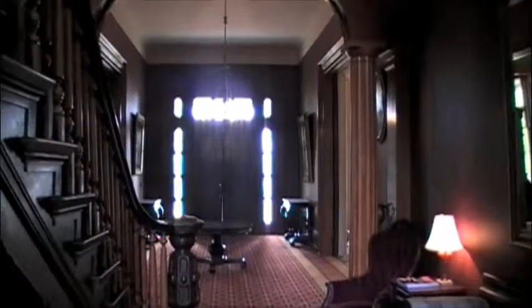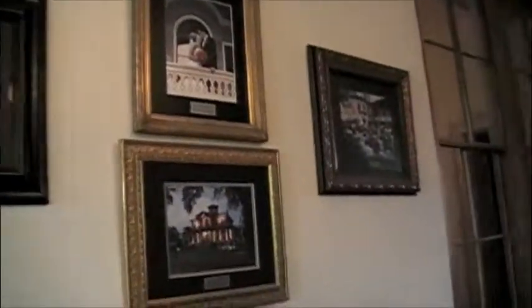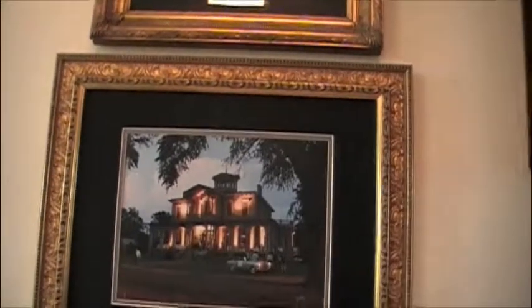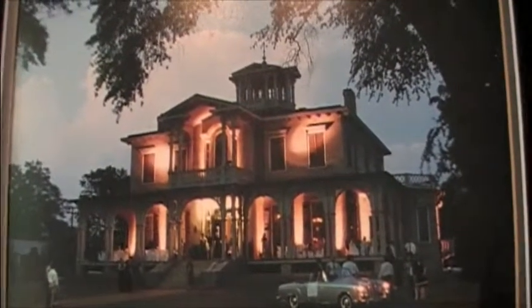Multiple weddings are held here every year — people love this home. Here's the hallway entrance again, gorgeous immaculate staircase. Here's the beautiful sunroom; I mean, this place just goes on and on. Here's some photography from a wedding that was here — gorgeous, that's what the place looks like at night, all lit up. Beautiful wedding.